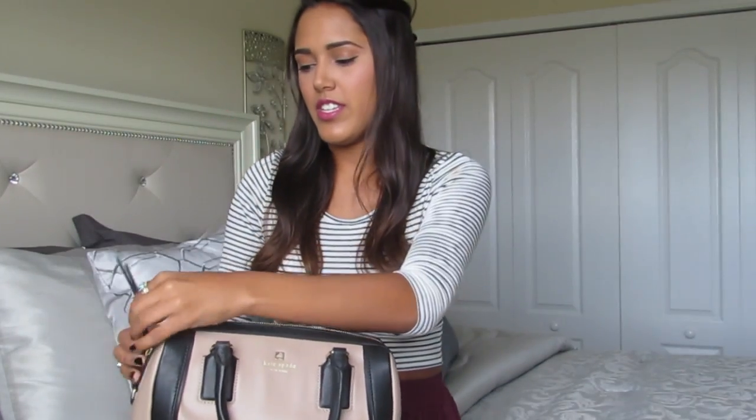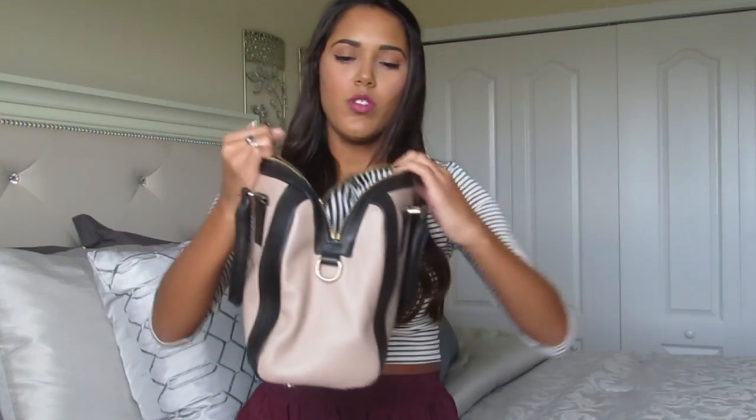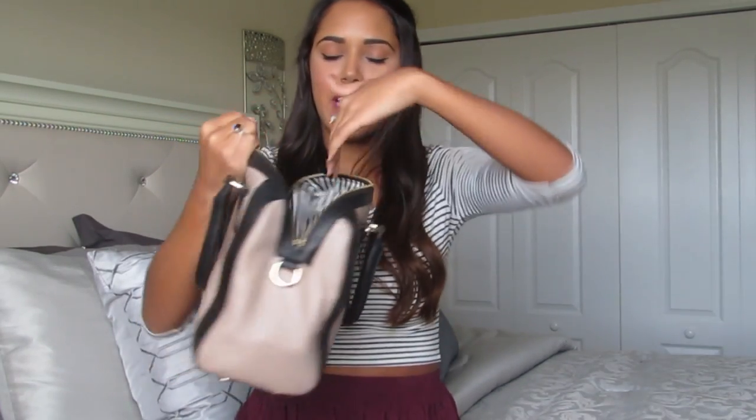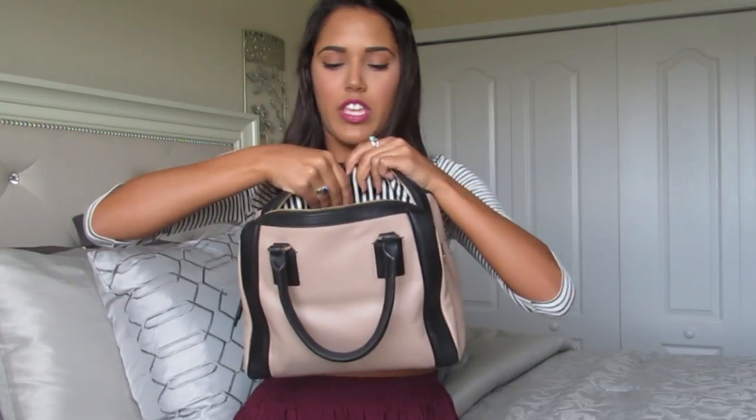It does have these little things on both sides to hang a big strap over it, but I don't know where the big strap is — I took it off once I got it and probably lost it. So let's just jump right into it. When I open my purse it's black and white striped on the inside, and it has two little pockets and a zipper pocket on the side.